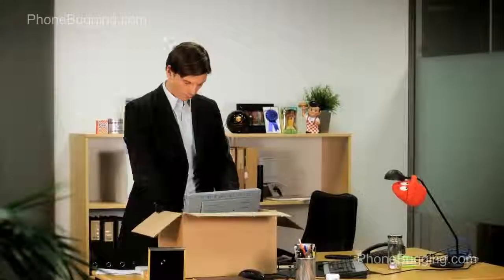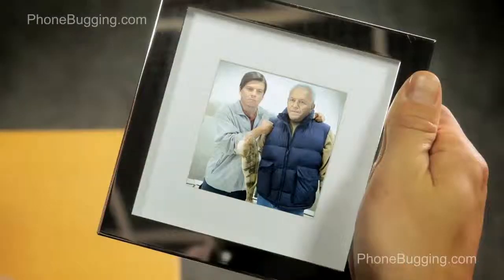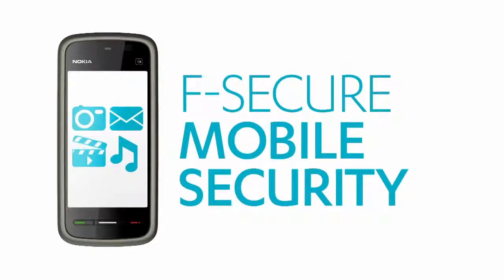F-Secure Mobile Security — it's a pretty smart piece of software that just might save your day. Upgrade your protection to F-Secure Mobile Security today.